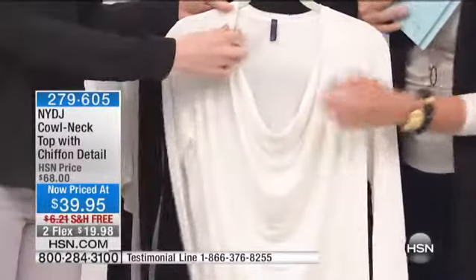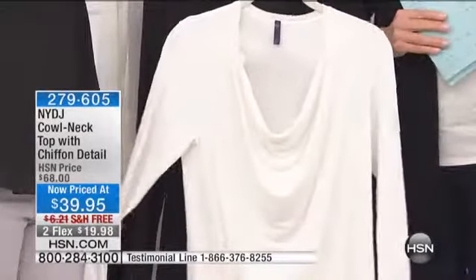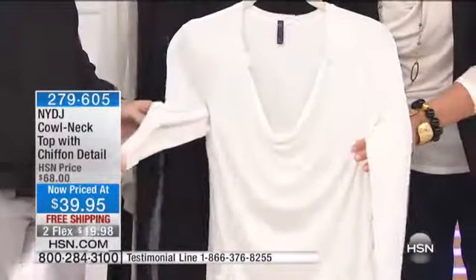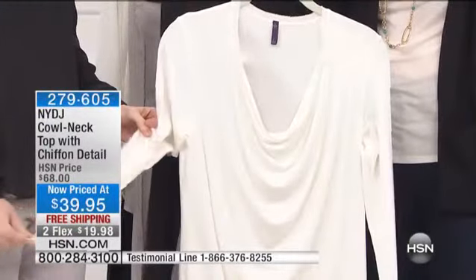I love the Siobhan detail and the way it falls — it's very smooth. It has a little bit of spandex in it so it has stretch as well, which is really forgiving. It's just such a great go-to cowl.